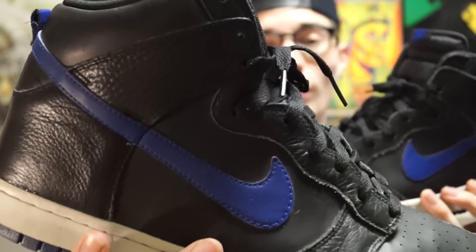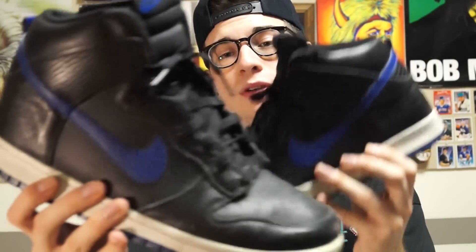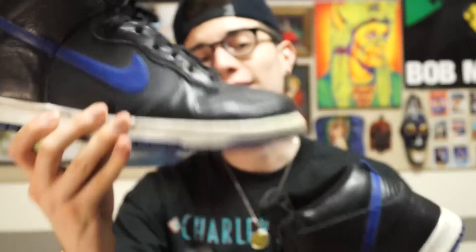Honestly, just like Jordan 1s, I feel like these look better a little beat up, so I'm definitely glad they came with the pre-scuffings. Shout out to the owner who donated these to the thrift store — they were only $14.99. When I put the shoe on it changed my life forever. These were mad comfortable. Either way, these are some black and blue fuego Dunk Highs. $14.99 from the thrift store — gotta love it for real.